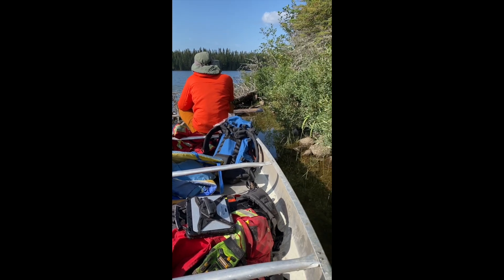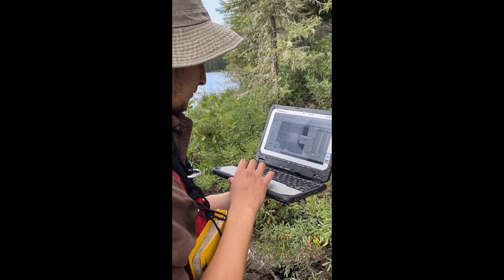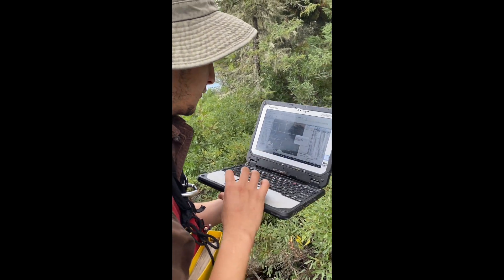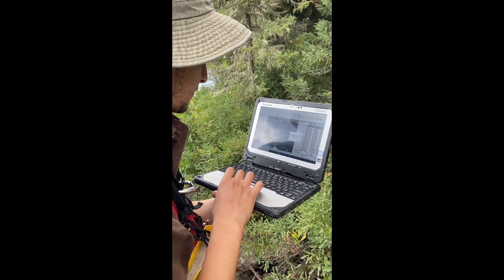You'll see in the following clips the actual field mapping and sampling and all the detail gathering — 20 degrees for 400 meters — and then we'll be on the move.